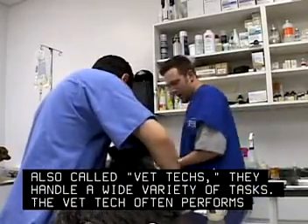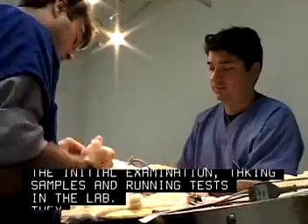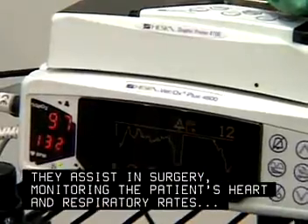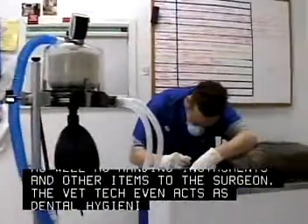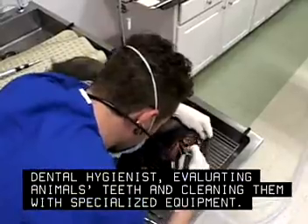The vet tech often performs the initial examination, taking samples and running tests in the lab. They assist in surgery, monitoring the patient's heart and respiratory rates, as well as handing instruments and other items to the surgeon. The vet tech even acts as dental hygienist, evaluating animals' teeth and cleaning them with specialized equipment.